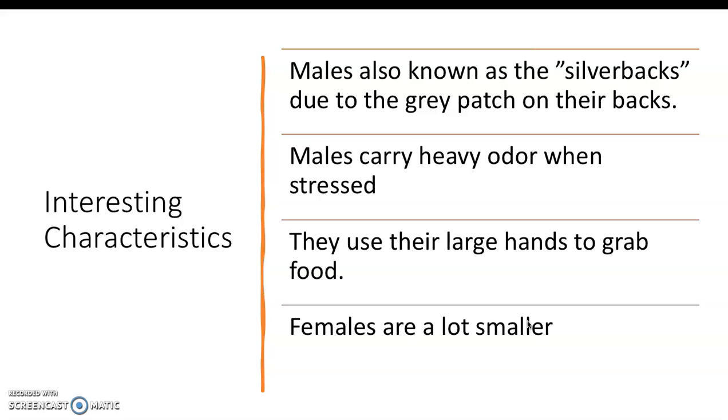Males also tend to carry a heavy odor when they're stressed or mad — it's actually a very bad odor. They can use their large hands to grab food and to climb trees, and the females do tend to be a lot smaller, usually around a hundred pounds lighter.